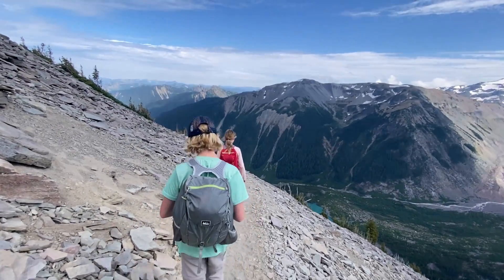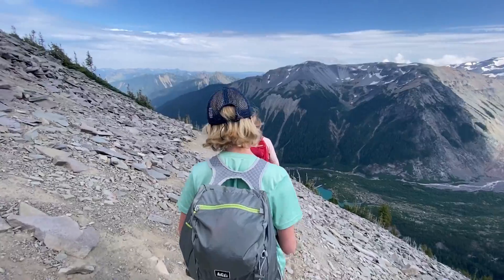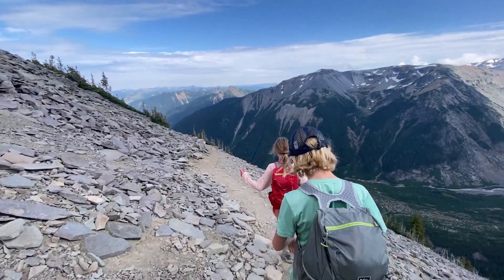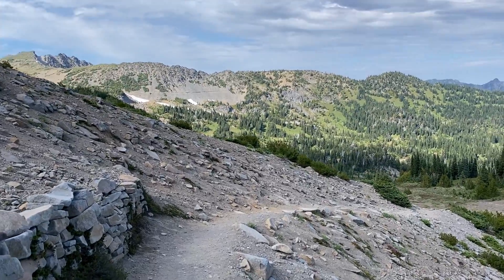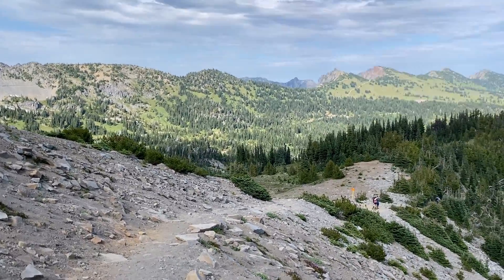I'd rather have a nice ice axe with me. That was a steep spot up where the snow was — yeah, I don't know how he did it.